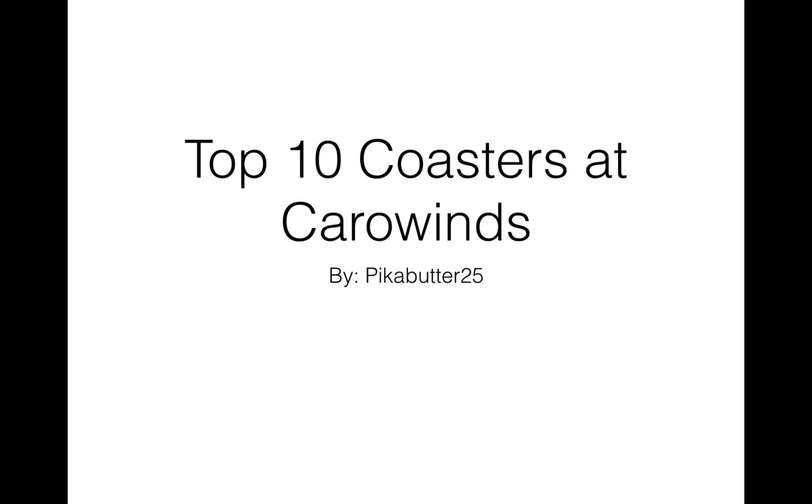I have not done New England yet because I haven't been on Goliath — when it gets removed, I will. But essentially, yeah, this is long overdue. I'm going to bring you my Top 10 Coasters at Carowinds.